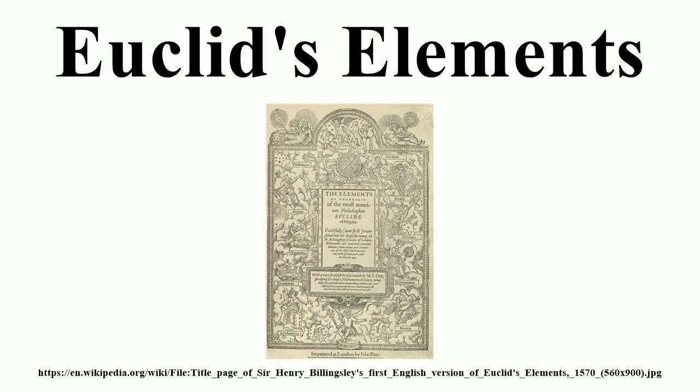The Elements is still considered a masterpiece in the application of logic to mathematics. In historical context, it has proven enormously influential in many areas of science. Scientists Nicolaus Copernicus, Johannes Kepler, Galileo Galilei, and Sir Isaac Newton were all influenced by the Elements and applied their knowledge of it to their work. Mathematicians and philosophers such as Thomas Hobbes, Baruch Spinoza, Alfred North Whitehead, and Bertrand Russell have attempted to create their own foundational elements for their respective disciplines, by adopting the axiomatized deductive structures that Euclid's work introduced.